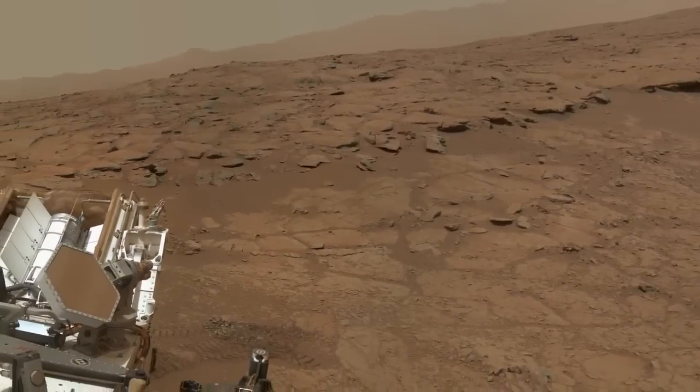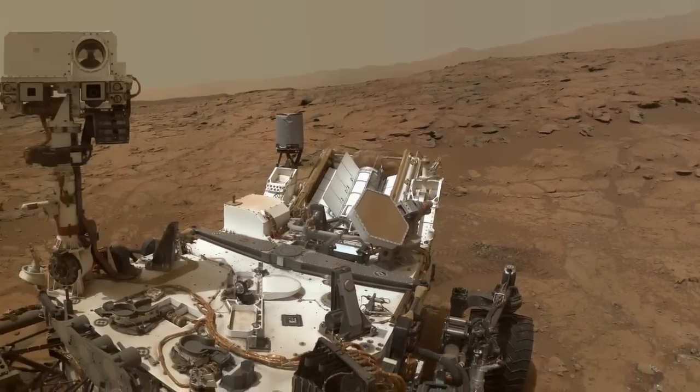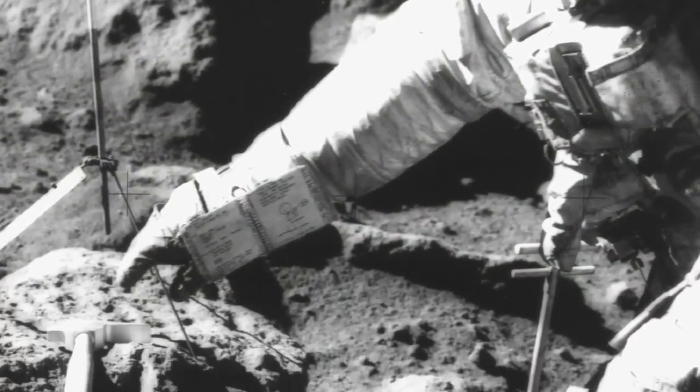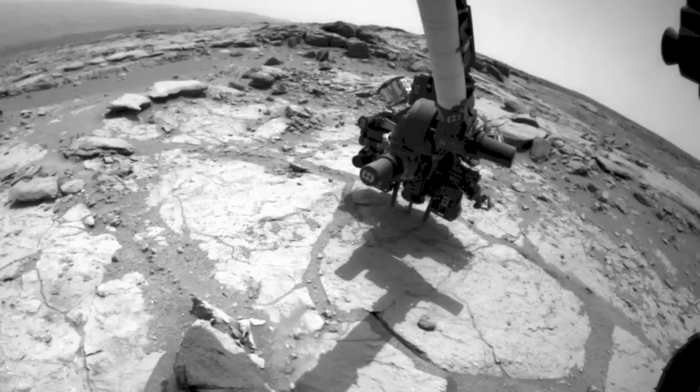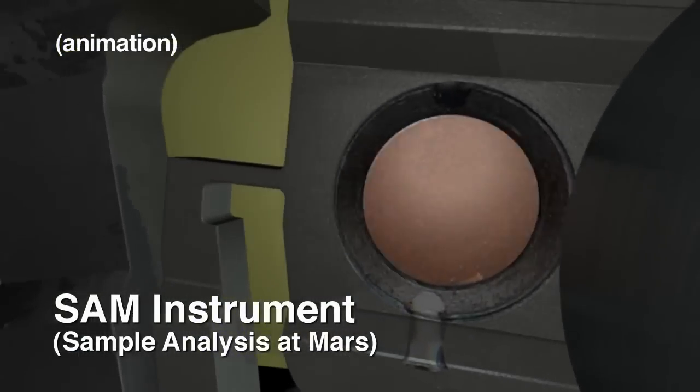Curiosity's got some great new findings. We've been able to find a place on Mars where we can actually date a rock. That means we don't have to have astronauts bring them back to Earth like we did back in the 1960s. We simply drill the rock, put it into the instrument, and it's able to give us the age at which time the rock formed.